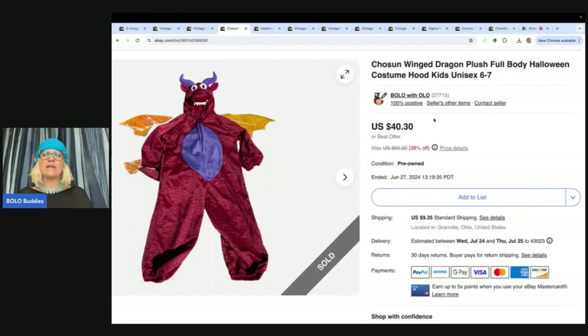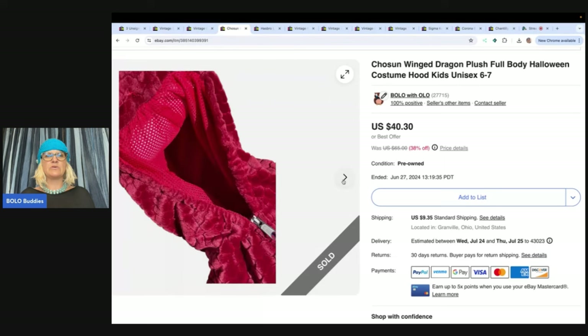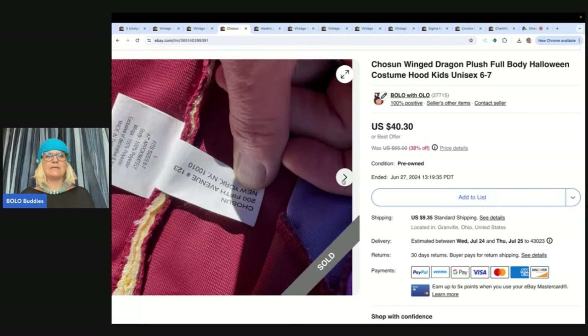This is a Chosen winged dragon plush full-body Halloween costume. I believe I got it at the Goodwill bins, so I probably had maybe five to seven dollars in it. And I sold it for $40.30 and the buyer paid shipping.